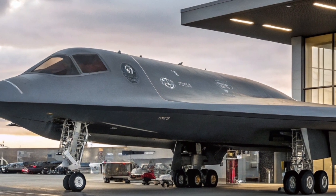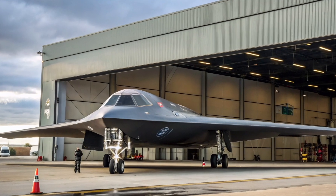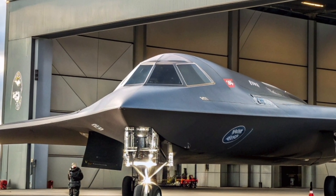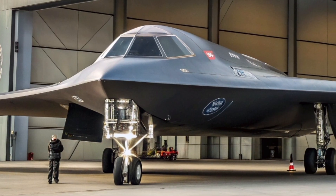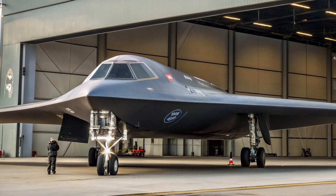Whether you're an aviation enthusiast, a student of military history, or simply fascinated by groundbreaking engineering, the B-2 Spirit is a machine worth admiring. It's not just a bomber — it's a symbol of what's possible when innovation meets determination. And here at Auto MVP Reviews, we're proud to share its story with you in all its glory.